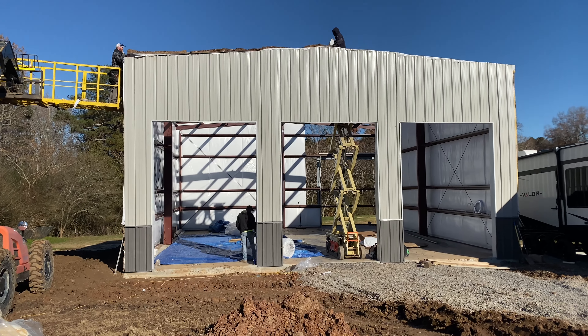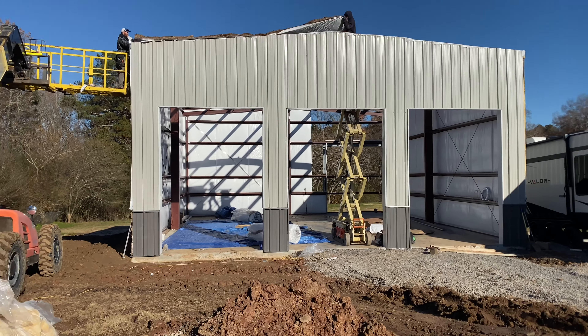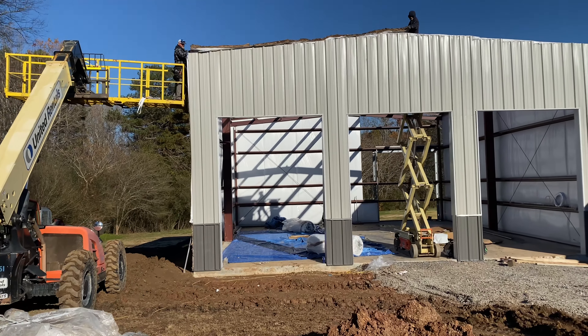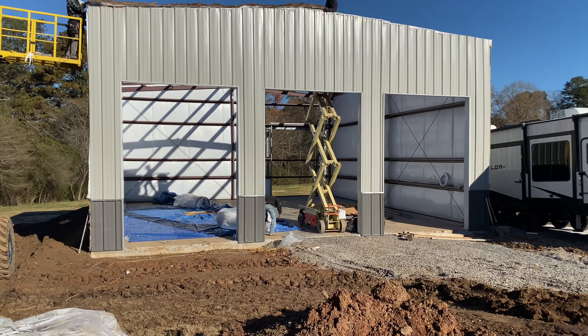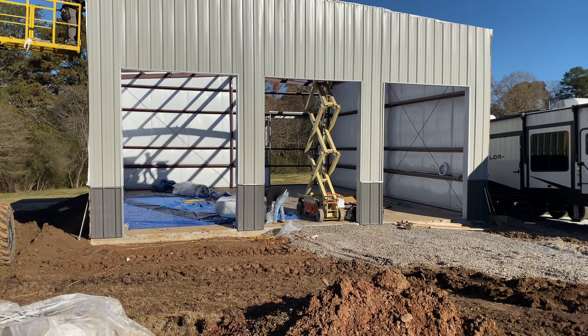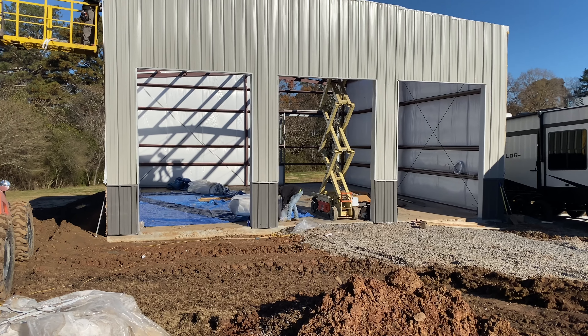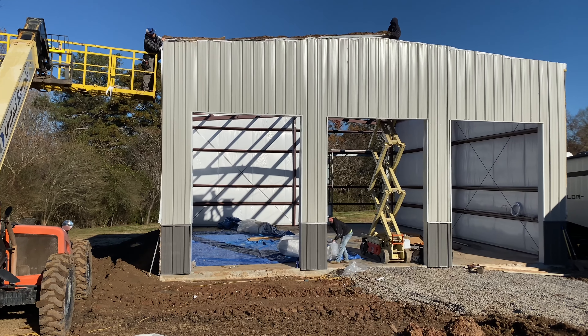All right, we've got the first roof piece going on. Exciting stuff, man. We've been waiting on this day for two weeks there, Kamai. They need another scissor lift — they had two here last week and they took them, then brought this one back. Now they need another one. Once they get that first piece on, it'll be easier on them.